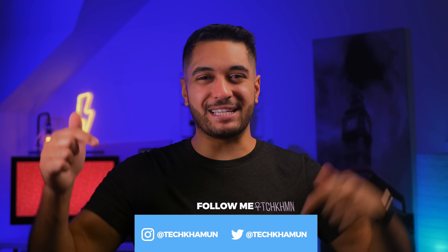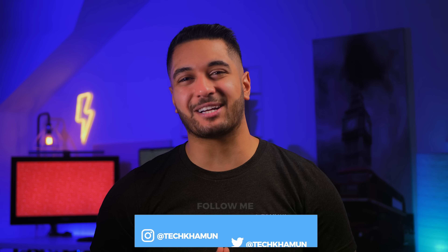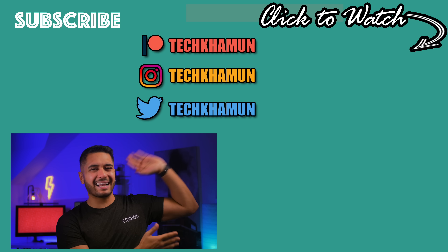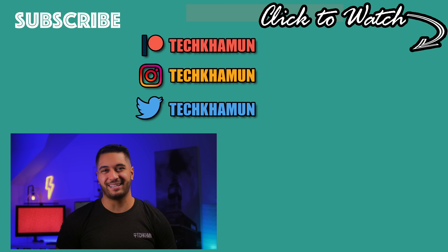Anyway, there we have it — it's been a long video I know, but as always this is a discussion so please leave a comment down below on what you thought. Check out the links in the description to support the channel, follow me on Twitter and Instagram at TechCarMoon, drop me a like on this video if you've enjoyed it and gained something from it, and hit that subscribe button if you want to see more.